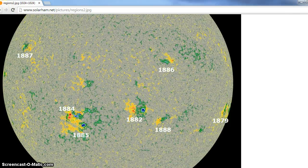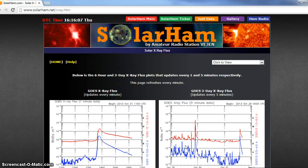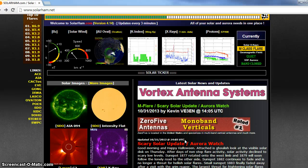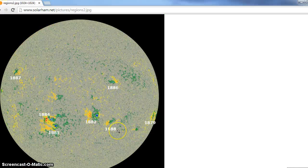We had an eruption already — only about an M2 — but as you can see, we had some quiet for a while. That was a result of a western limb eruption coming from sunspot 1877. So 1877 has already rotated out of view — it came right off of this limb over here. This is the group we're going to want to pay very close attention to: 1882, perhaps, but 1884 is the one that's looking pretty scary right now.